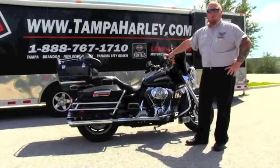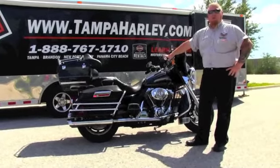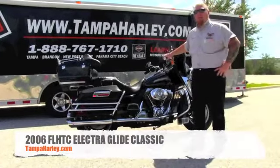Hello everyone, this is Mark Waters with Harley-Davidson of Tampa, Brandon and New Port Richey. Today I've got for you this beautiful 2006 Electra Glide Classic.